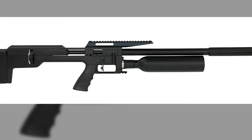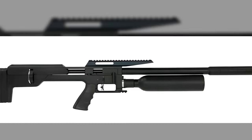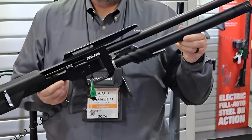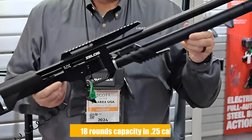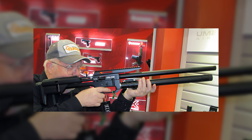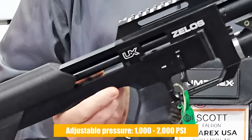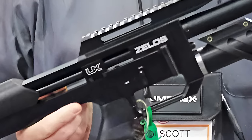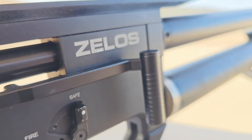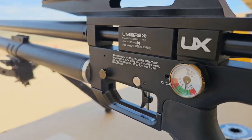Kicking things off, we've got the Zilos by Umarex. It's like the upgraded version of its predecessor, the Nottos, but with way more muscle. It's a regulated side-lever PCP air rifle that looks sharp and hits hard. It boasts high-capacity magazines that hold 20 rounds in .22 caliber and 18 rounds in .25 caliber, which is perfect for long shooting sessions or when you're out hunting. One of the Zilos' standout features is its adjustable regulator, letting shooters adjust pressures from 1,000 to 2,000 PSI, giving you the ability to dial in your rifle for different shooting scenarios. It delivers up to 26 foot-pounds of energy in .22, and an impressive 36 foot-pounds in .25 caliber, making it versatile for everything from backyard plinking to taking down small game.